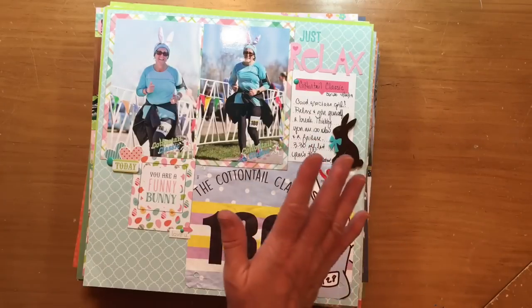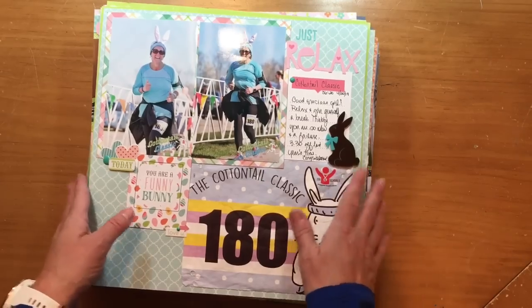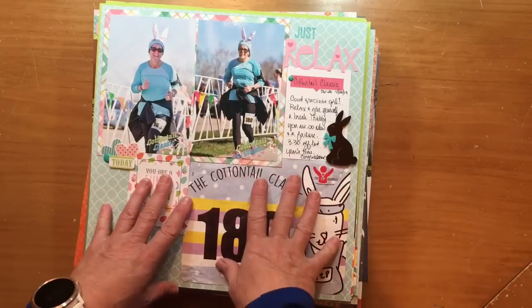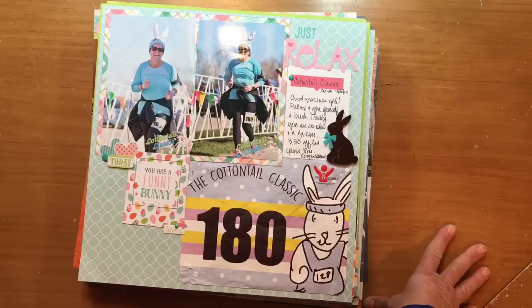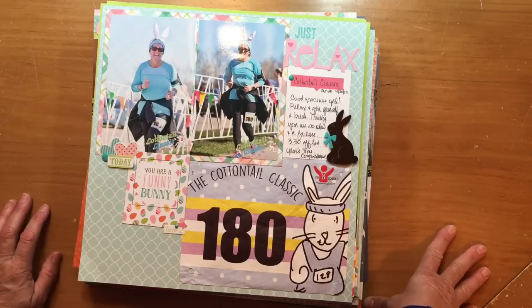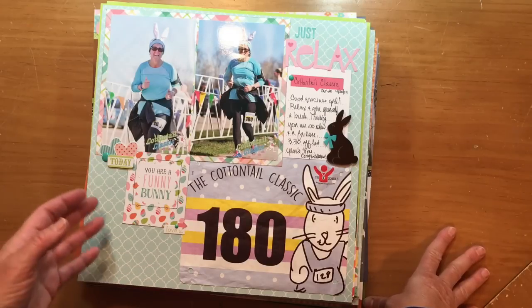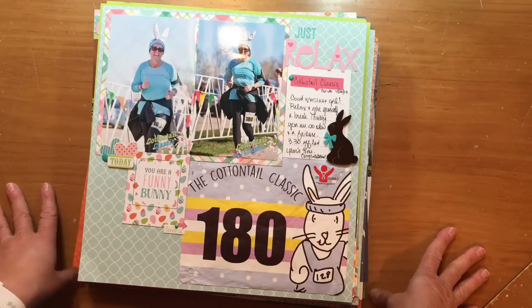Let me go through how I scrapbooked all of these. I'm not going to go into a ton of product detail — there are no videos for these layouts; I didn't video anything this time. Sometimes I do, but most of the time I honestly don't. It helps my process go faster, and if you're a YouTuber, there is pressure when you're scrapbooking for YouTube. This way I can be totally relaxed and it's really creatively affirming and re-energizing.